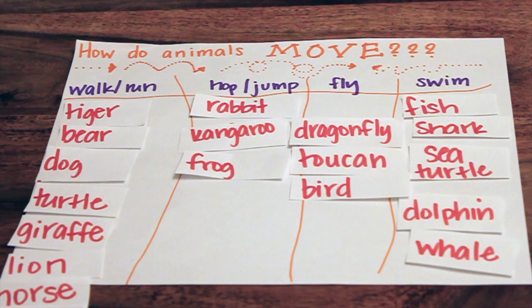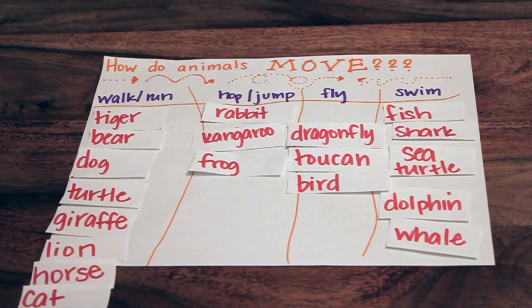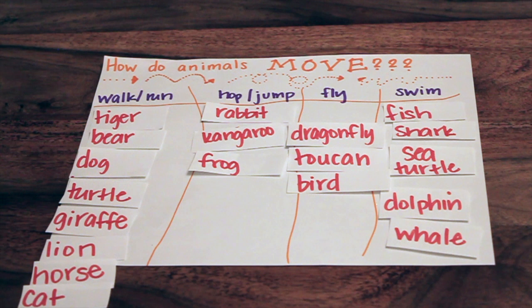So I'm wondering, what pattern did you notice? What category has the most animals? Walk or run. So I wonder if most animals walk and run as compared to everything else. Which one had the next most? Swim. Good job. So there's a lot of animals that swim to get around. And then we had a tie for hopping and jumping and flying, right? Mm-hmm.